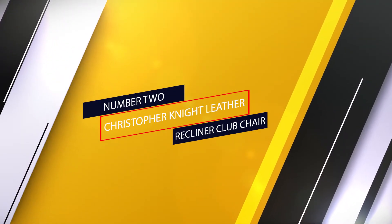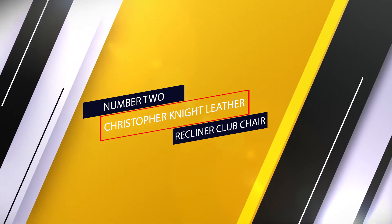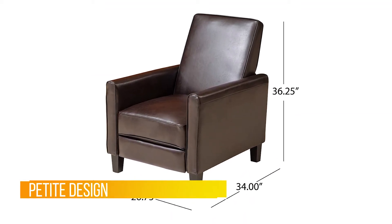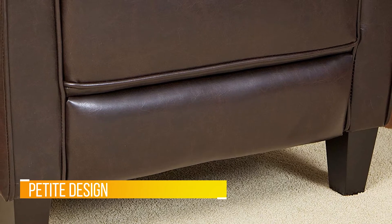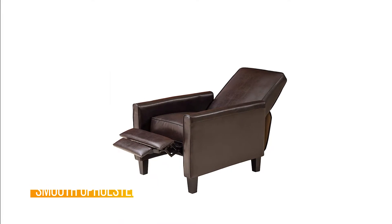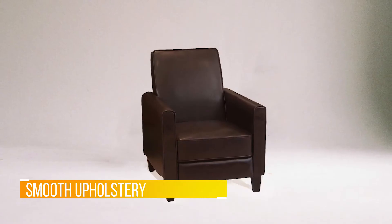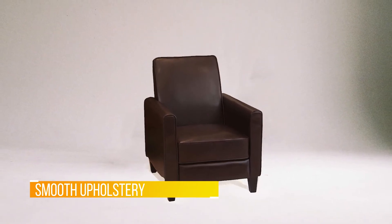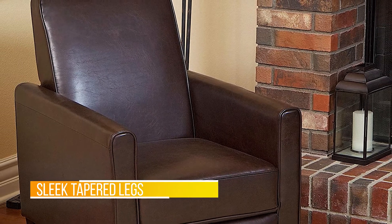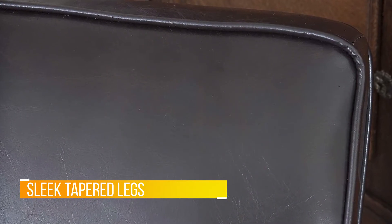Number 2. Christopher Knight Leather Recliner Club Chair. Having limited space in your living room does not mean you have to settle for inferior furniture. Our charming recliner club chair offers impressive comfort while maximizing your living space with its petite design. Featuring piped-edged, smooth upholstery, and sleek tapered legs, this recliner brings an air of refinement to any room. With a contemporary style, our recliner offers an attractive upgrade for your home, allowing you to easily kick up your feet for a relaxing respite regardless of your space limitations.